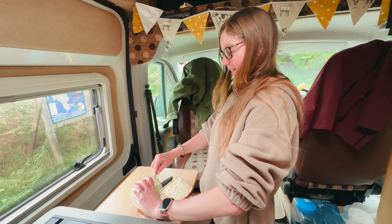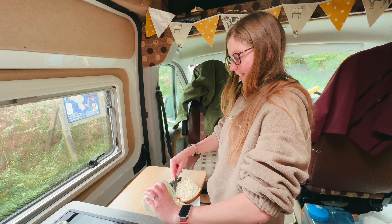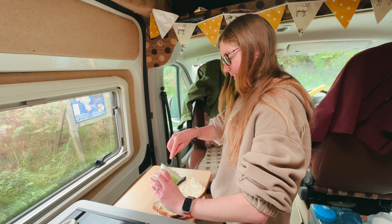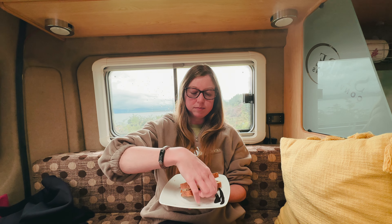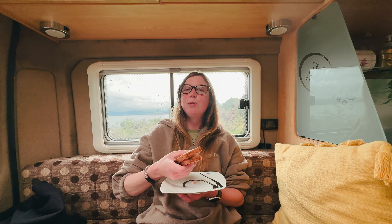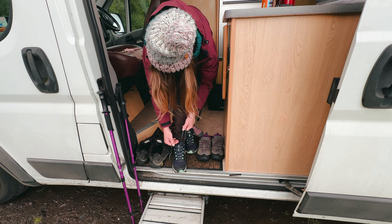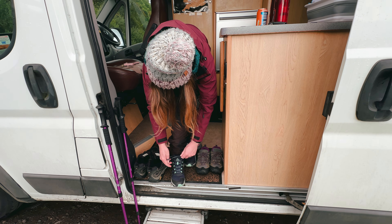Lunch first — making cheese coleslaw sandwiches. Good sandwich today. We're going to make the most of the good weather window. We're all ready and we're going to depart and start the walk.